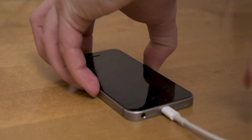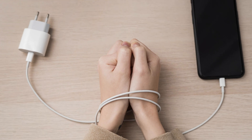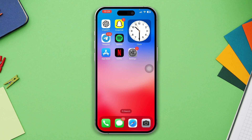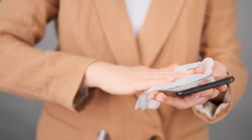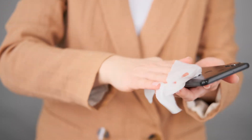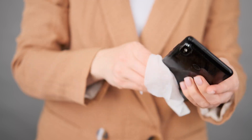Solution 4: Inspect the charging cable for any visible signs of wear or damage, such as frayed wires or bent connectors. If you find any, replace the cable. Also, check your device's charging port for debris or lint — gently clean it using a soft brush or compressed air, making sure not to damage the port. After that, restart your device.